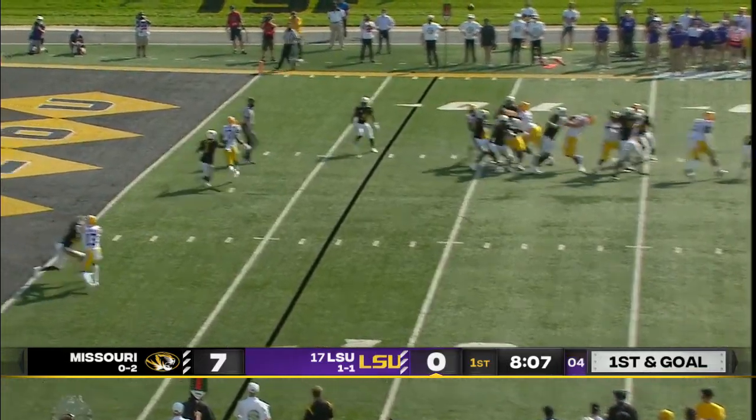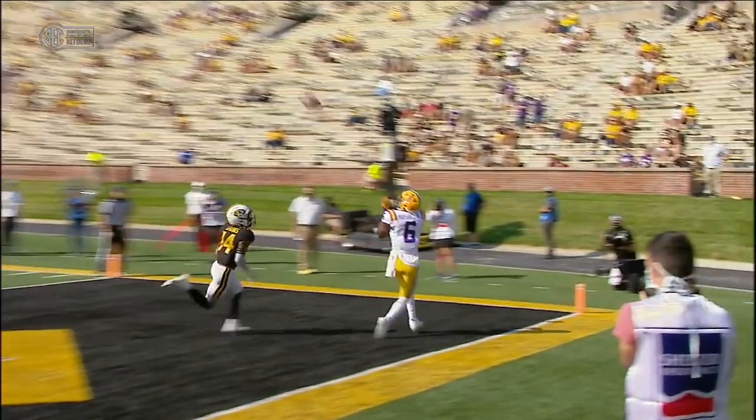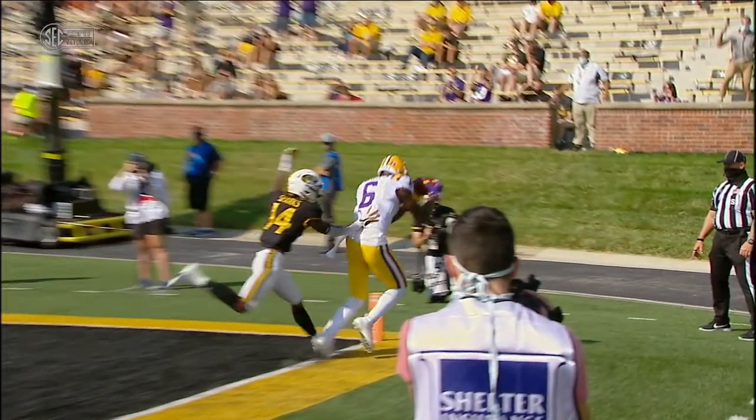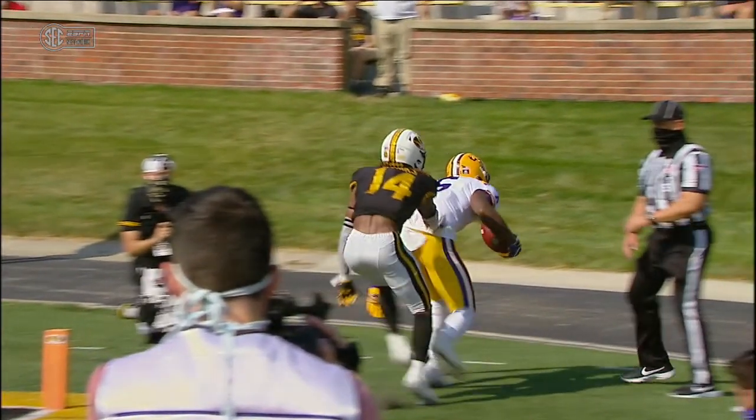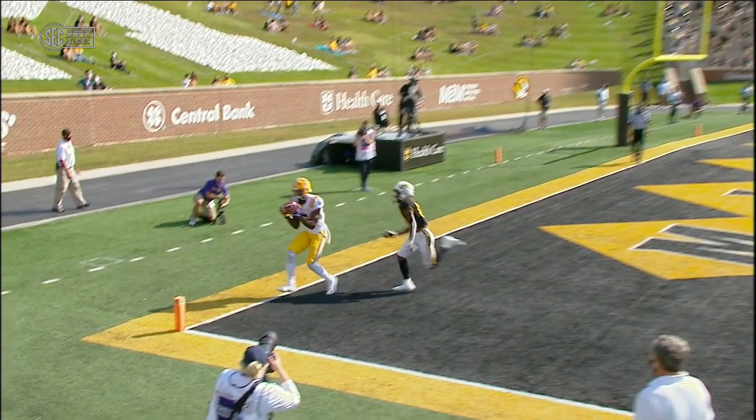Shotgun snap, Brennan looking left. Here's late pressure — throws it high into the air. Marshall, back left corner. They'll review it. After review, it is a touchdown. The receiver had one foot inbounds with control of the ball.